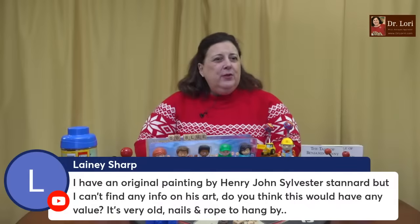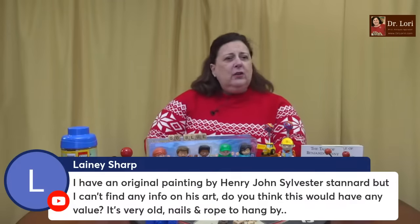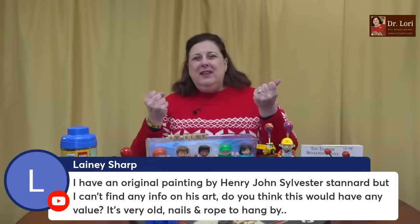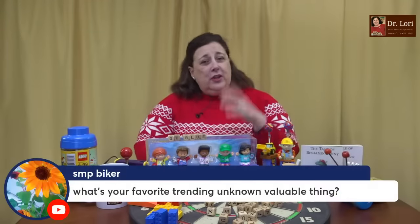Lainey, I have an original painting by Henry John Sylvester, but I can't find any info on his art. Do you think this would have any value? It's very old — it has nails and rope to hang by. Rope can give way, but yes, I definitely can help you identify and find some information on the artist. Also look at the piece for you if you want to send me a picture. He's a relatively well-known artist — I don't know why you're having trouble. Maybe it's just your searching, but I can help you.